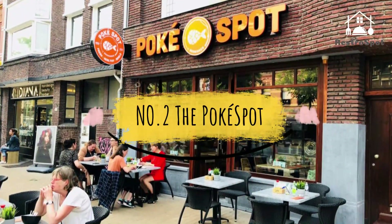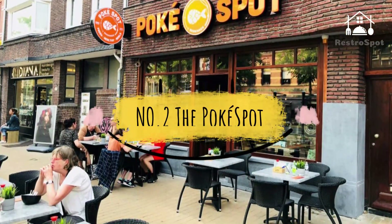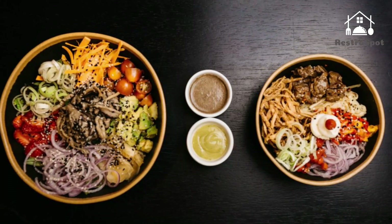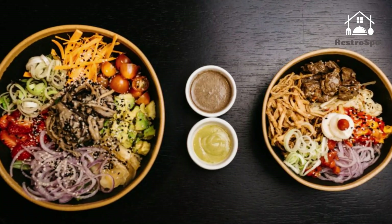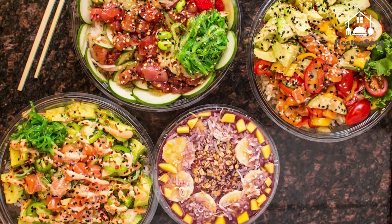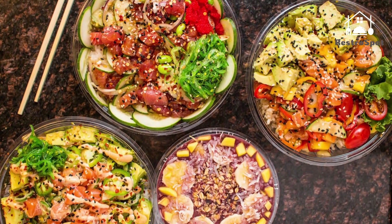Number two: The Poke Spot. This counter-style operation offers eight signature bowls, including a classic ahi tuna variety with roasted seaweed and sweet onions, as well as more versions made with citrus salmon, spicy ponzu tuna, and even a vegetarian-friendly shiitake tofu combination.